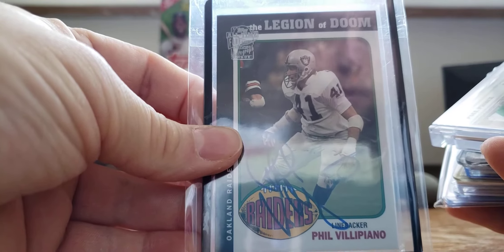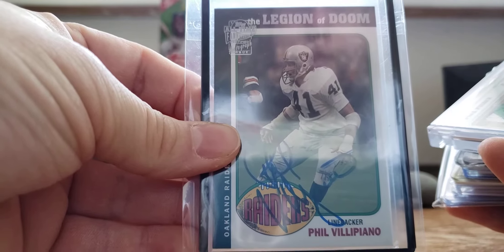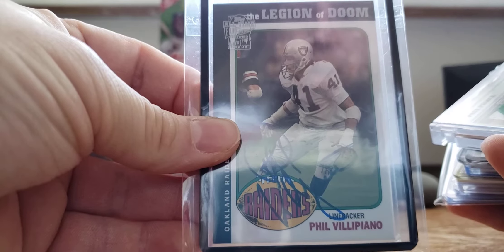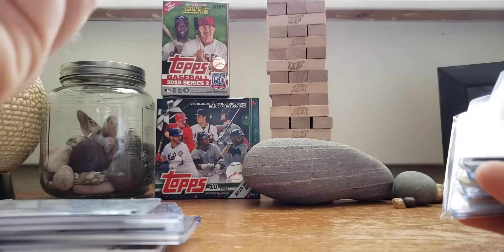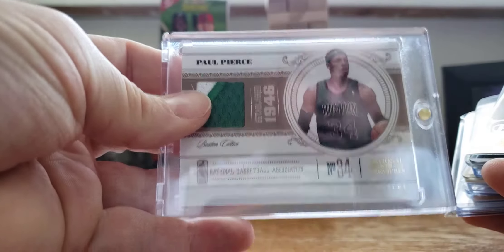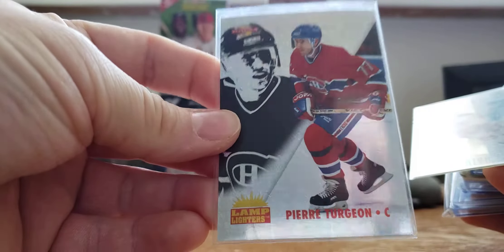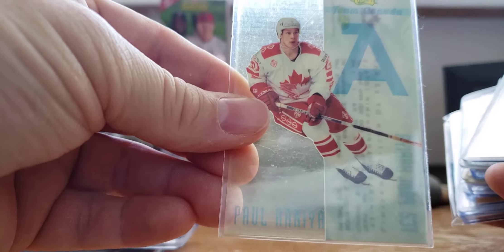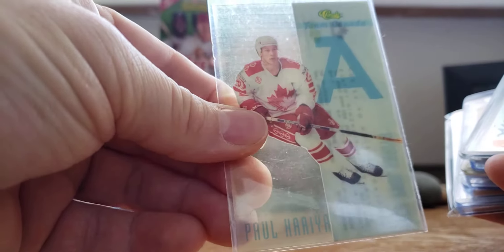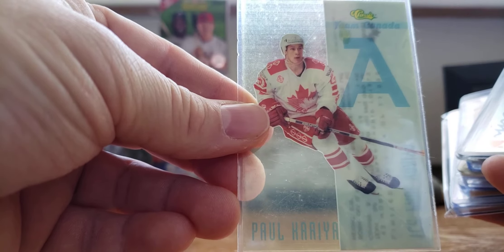My favorite linebacker up until 1990 I'd say — Phil Villapiano, certified on Cardano. Paul Pierce patch out of NT, number 25. Hockey time — Lamplighters, not really doing any justice because I'm away from the light — Pierre Turgeon. I think this is a pack-pulled card, so we're going on 27 years of Paul Correa, cha-cha-cha.